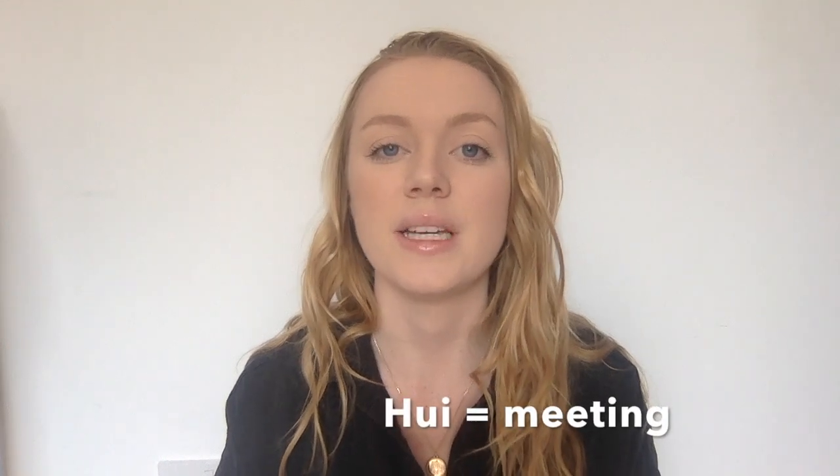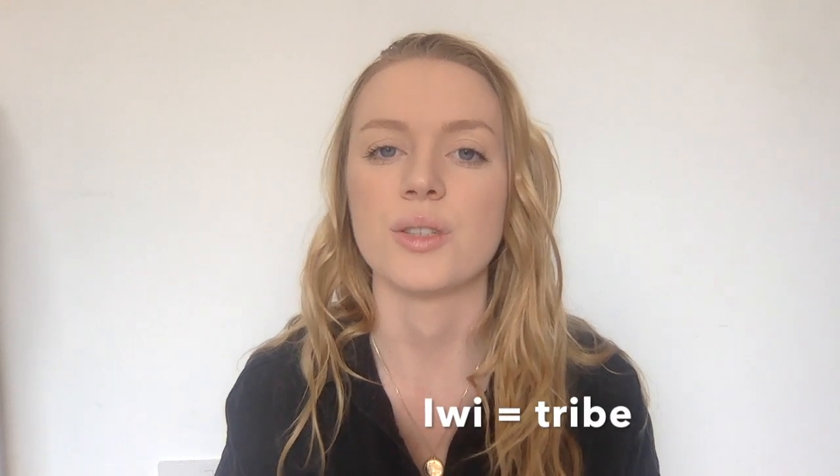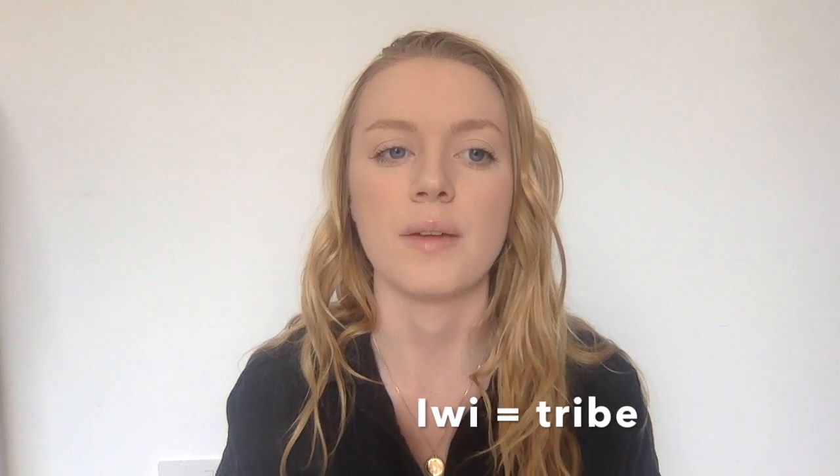A hui is a meeting or a gathering of people. You might also hear iwi — your iwi is your tribe, the tribe that you came from. Each area in New Zealand will have an iwi that the people of that area belong to.